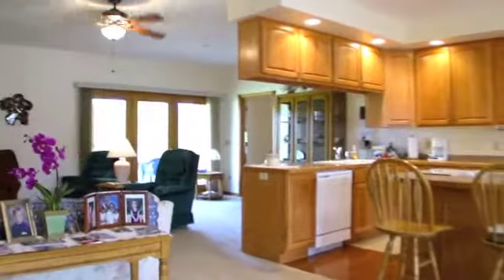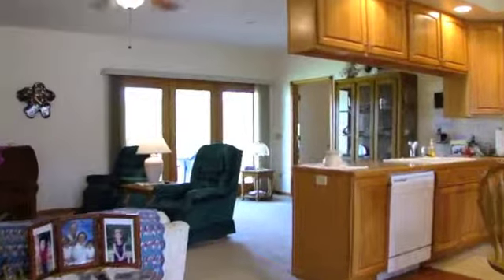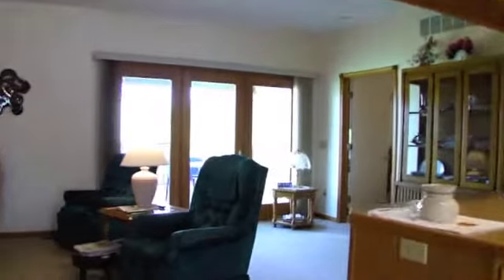The split floor plan is wonderful, with the master bedroom on one side and the other two bedrooms on the other side, with the living room in the middle.